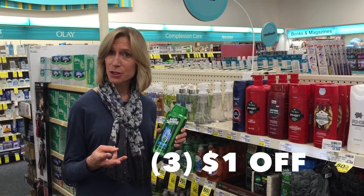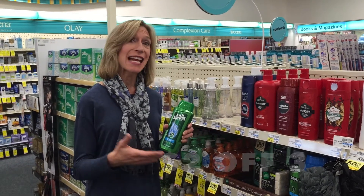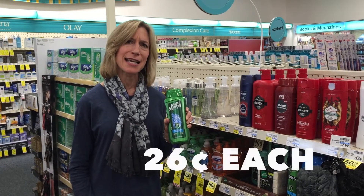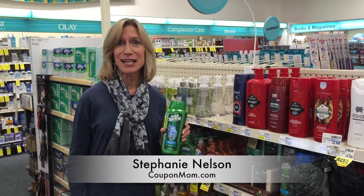If you buy three, you'll use three printable coupons, you'll use a store coupon from your app for $2, and you'll get $5 in extra bucks. You'll end up paying $0.26 per bottle instead of $4.49. That's a deal. Go to CouponMom.com for all the details.